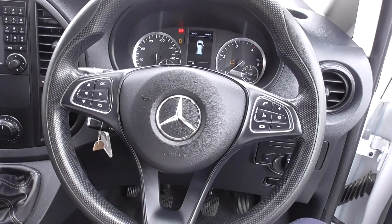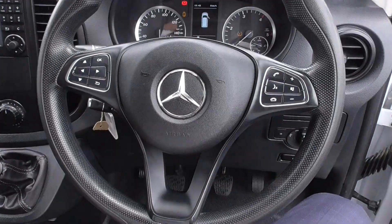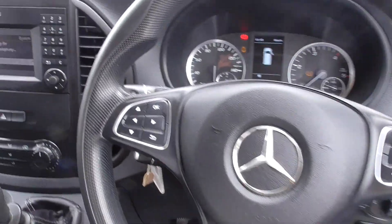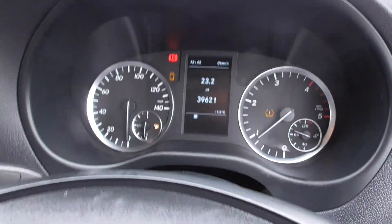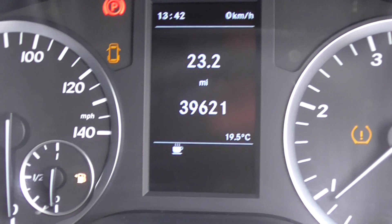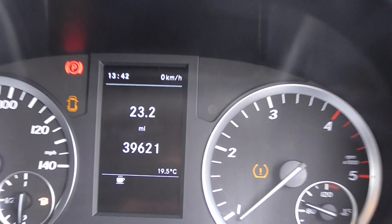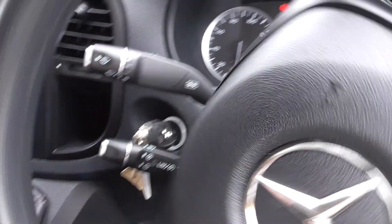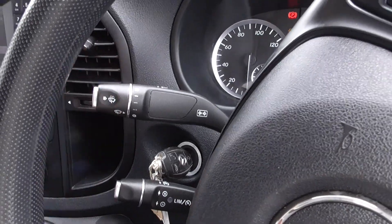A multi-function steering wheel — on here you've got your voice command, your Bluetooth phone, and volume controls for the media. You've got all the buttons for the display up ahead. The van's only covered 39,621 miles, which is absolutely nothing to one of these. You've got cruise control, speed limiter, and all your wiper controls.